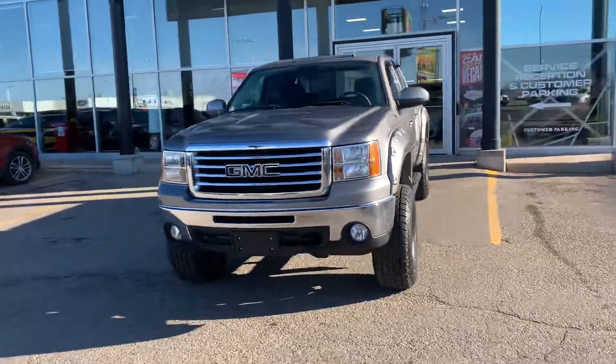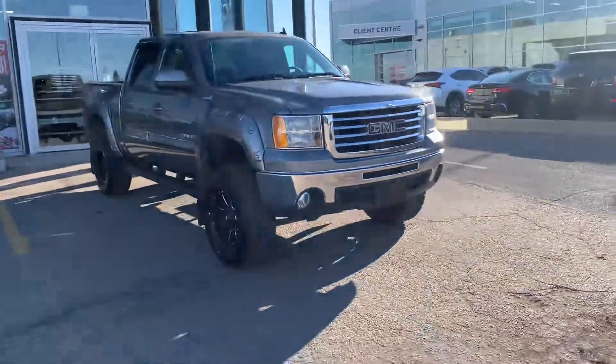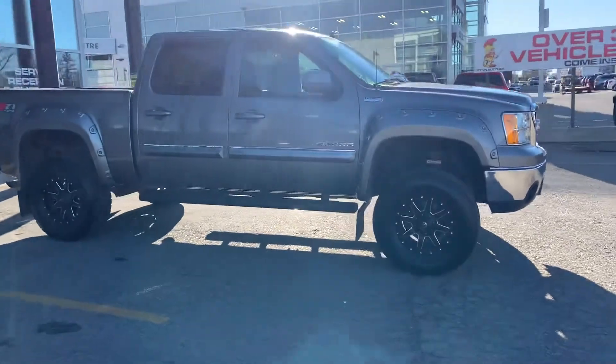Hey, it's Mike here from Titan Auto. Thanks again for reaching out to us about this GMC. As I promised, I wanted to shoot you a quick video of it — basically show you the vehicle like you're standing here with me.